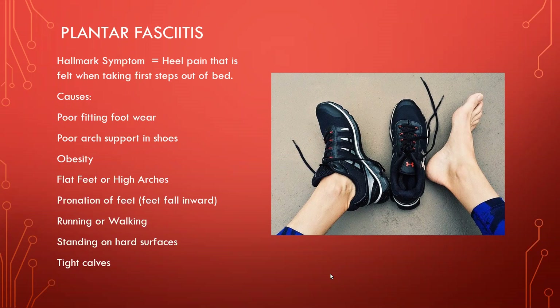Everything is connected — when you have tight calves, the back of the lower leg, it can pull on the heel, which is connected to the bottom of the foot and can cause foot pain. So when people have plantar fasciitis, you want to really encourage them to stretch their legs — particularly the calves, the hamstrings, which are the back of the thighs, and the feet. You'll get good results and prevent that foot pain.